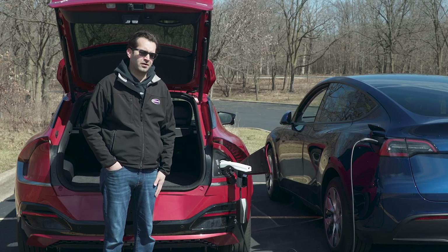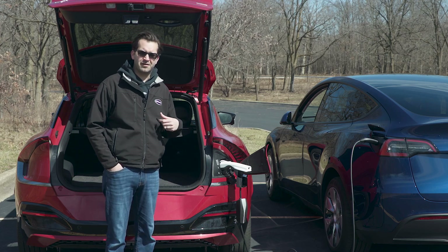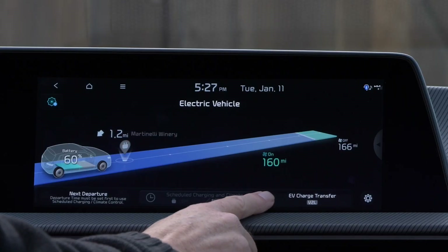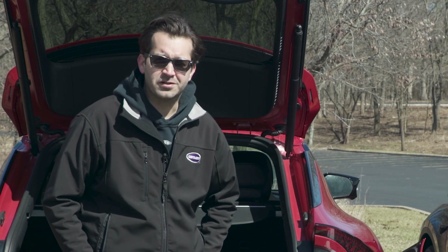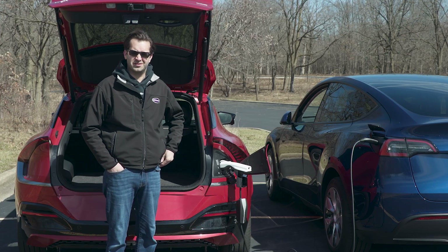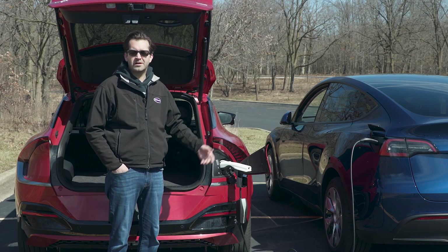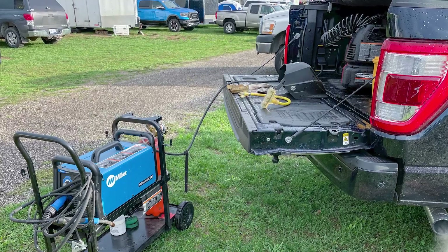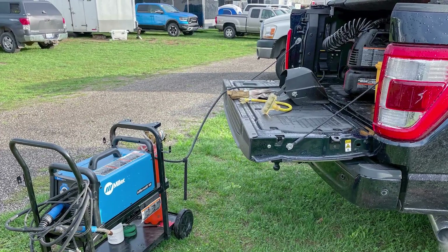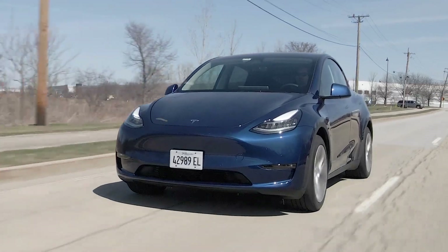They call it V2L — vehicle-to-load — it's basically just a power transfer. As the Model Y is charging, it's discharging the EV6's battery, and you can set limits so it turns off below a certain charge level. It's charging very slowly — just two miles of range per hour — demonstrating that Level 1 charging is not the way to go. But the Model Y has no outlets and no power transfer capability, and this can be genuinely useful as a backup generator in emergencies.